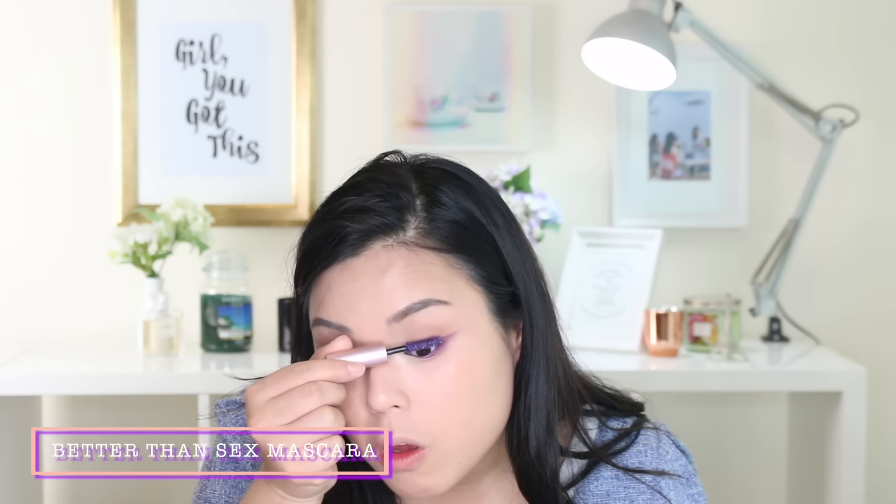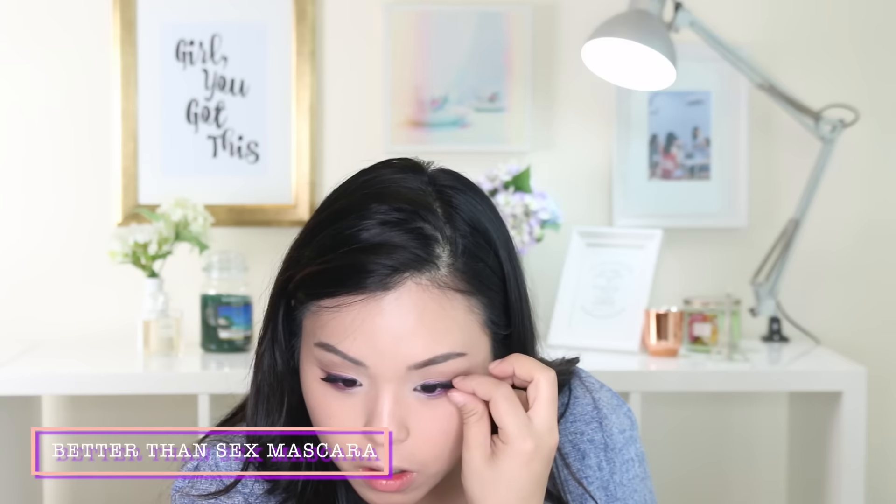Interestingly enough, I opened up the Better Than Sex Mascara that comes with this kit and it's actually purple — it's purple! Do you see this? It's purple! Oh my goodness! So I'm going to take a brush and apply it. I don't think we're going to contour — it doesn't say to. I think I put a little bit too much on my nose. I look like Rudolph, but like a brighter version of Rudolph.